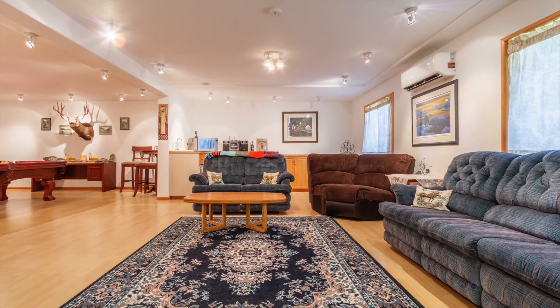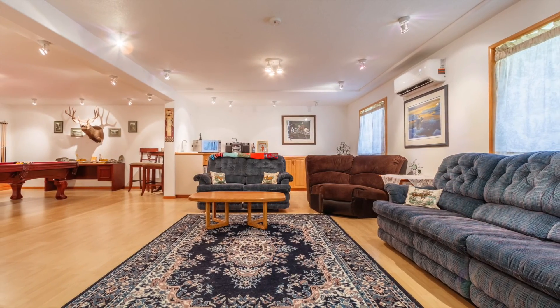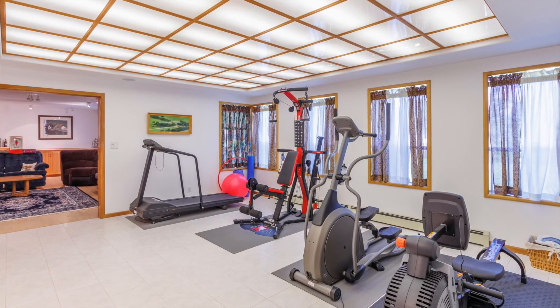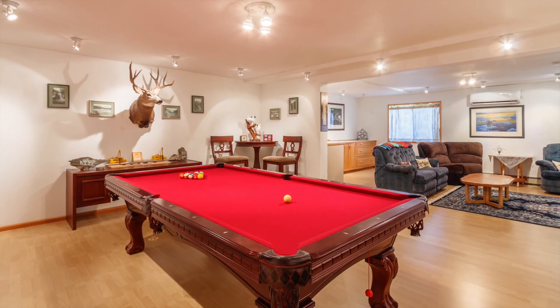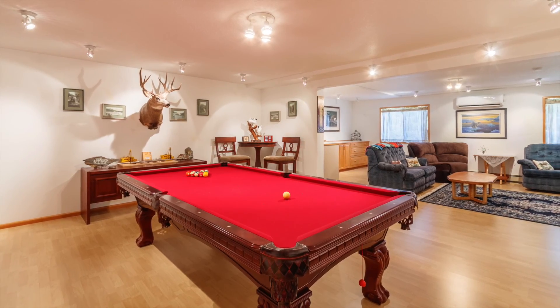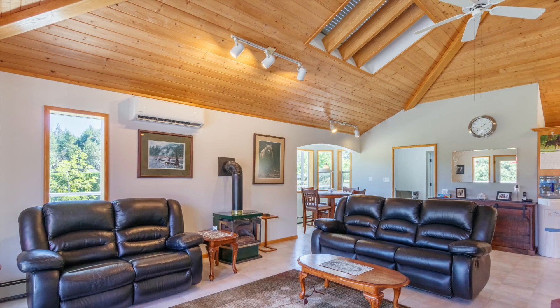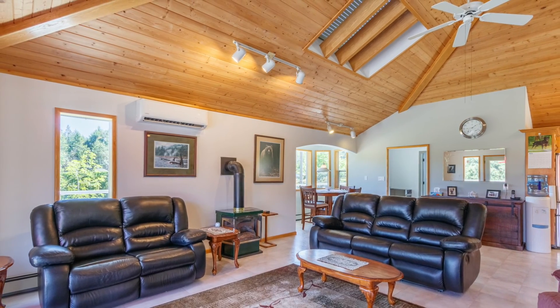Downstairs is where the fun continues. Exercise anyone? No? Maybe you would prefer a huge rec room with wet bar. Or how about a hot tub? Let's move back upstairs and show you another highlight.